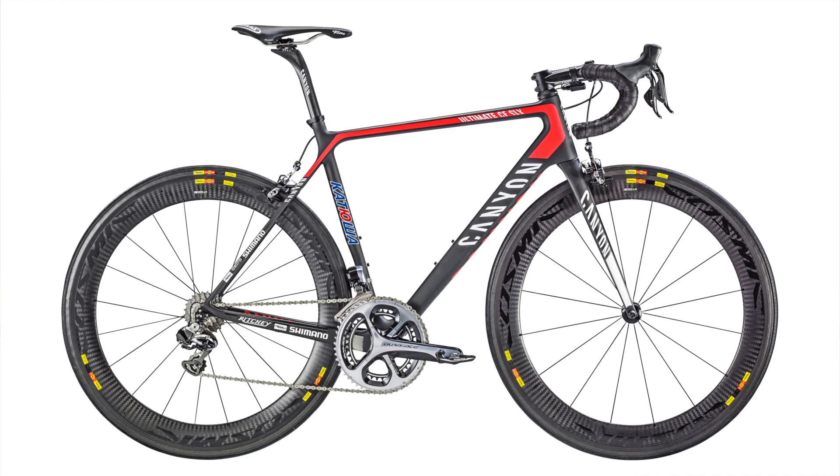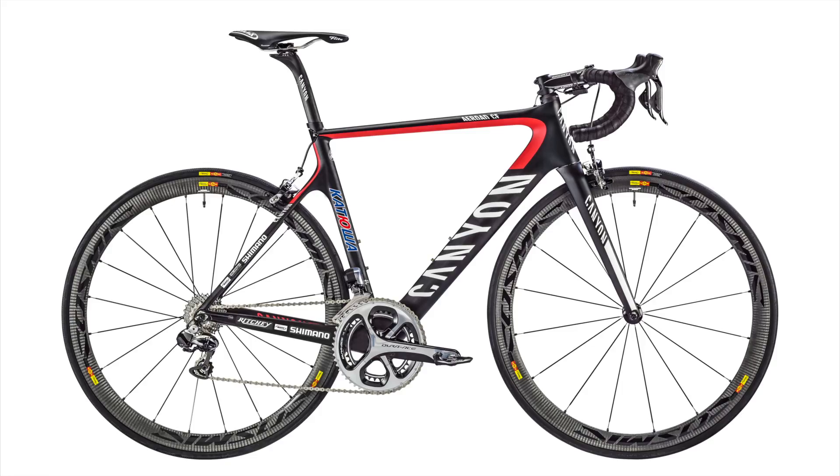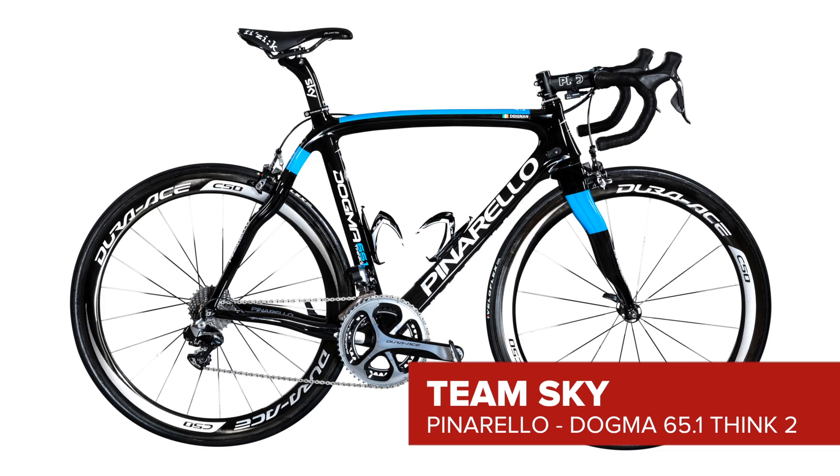Upcoming German manufacturer Canyon will provide bikes for both Katusha and Movistar. Pinarello, despite losing Movistar in the off-season, keep their affiliation with Team Sky.